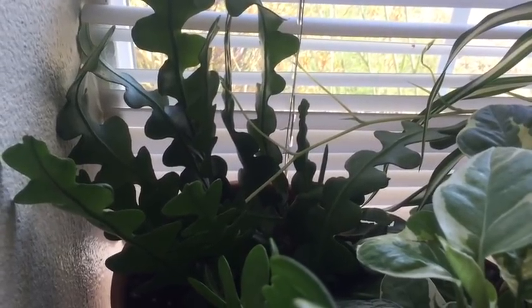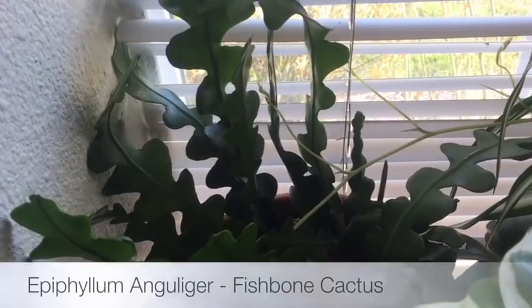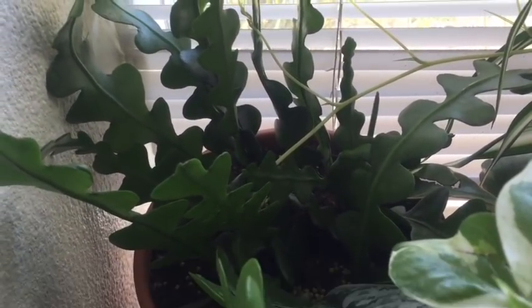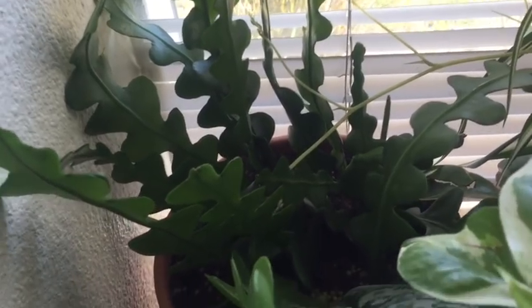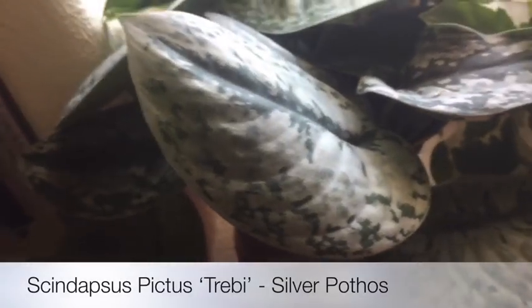By the way, this is an east-facing window. This is a fishbone cactus which I already showed in my previous video. Next to it is another pothos — this is a silver pothos. Look how big the leaves are — it's crazy, this one's doing really well too.